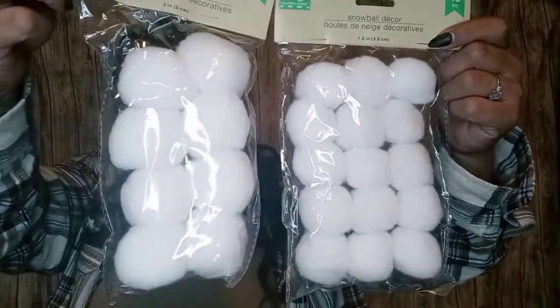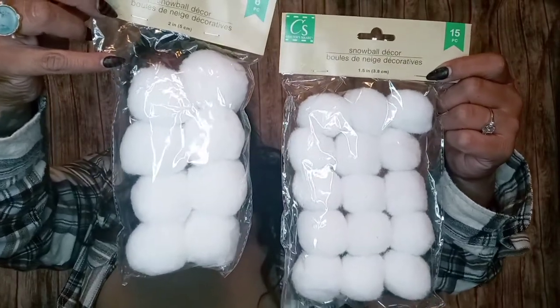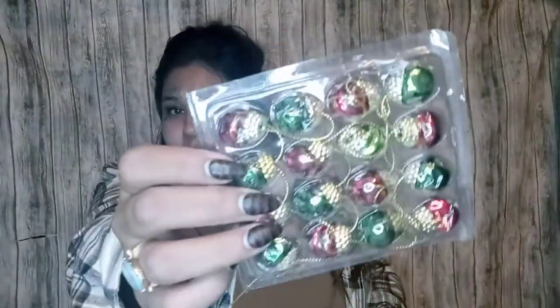I also picked up the 15-piece snowball decor — just little fake snowballs. They also have a three or four pack of bigger ones. I picked up one more scarf in the black and red buffalo check — I might actually use this one. I also picked up these bells — you get 16 bells for a dollar, which is much better than Walmart prices.